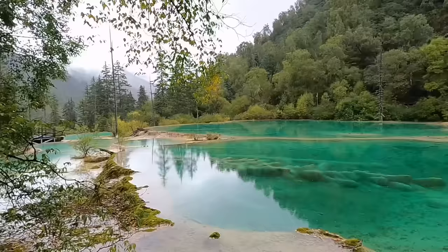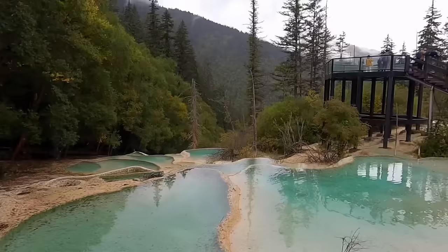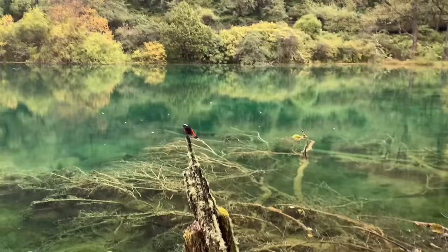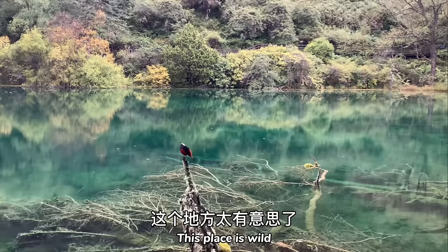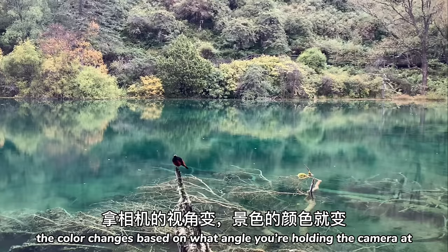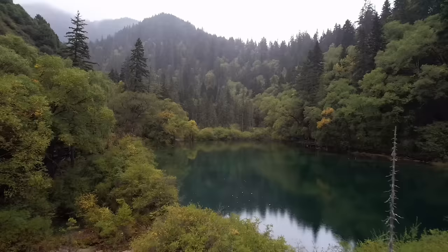Oh look at this one — this one looks crispy, it's been in there for a while. And this one has just been completely consumed by the earth. This is such a unique place, I have never seen anything like this before. This place is wild — the color of the water changes based on what angle you're holding the camera at. We got blue, then green, then blue again. Crazy.